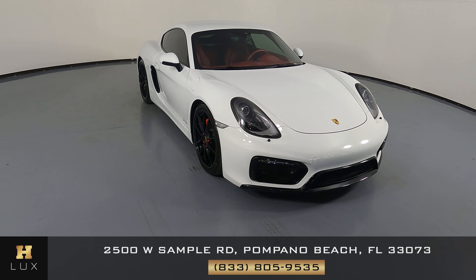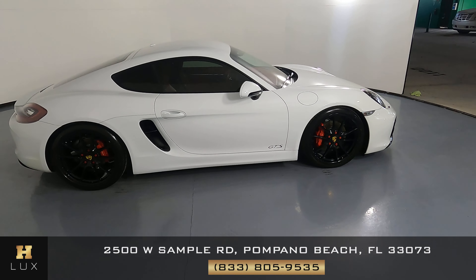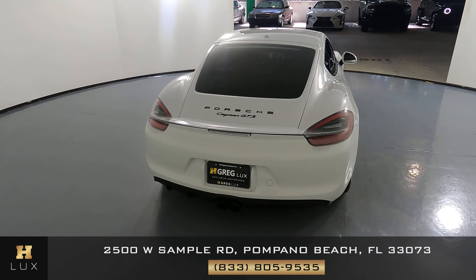Here we have a 2016 Porsche Cayman GTS. This car came with a clean Carfax. In this video, I'll be showing you any dents, scratches, or any wear on the car to the best of our knowledge.